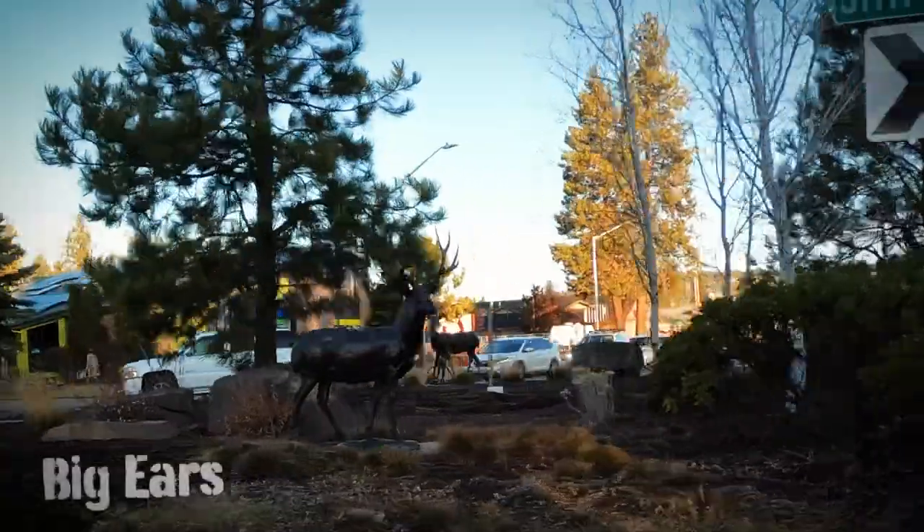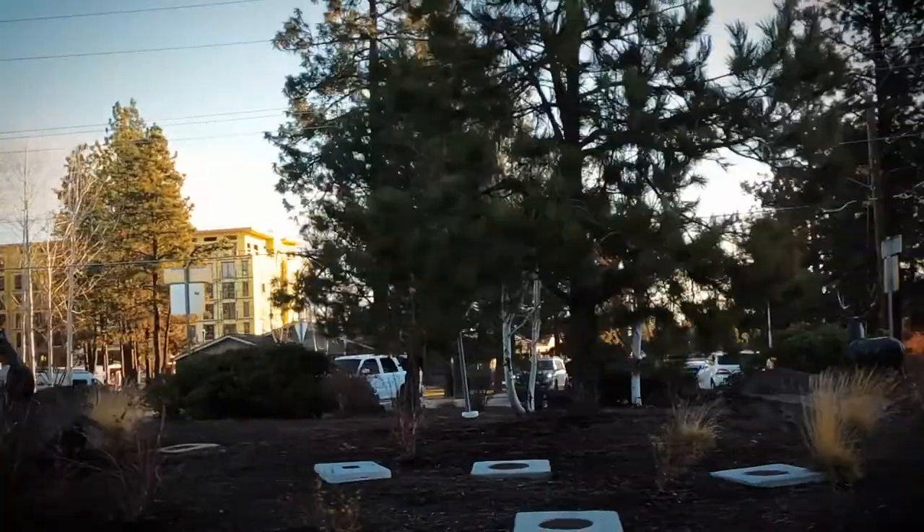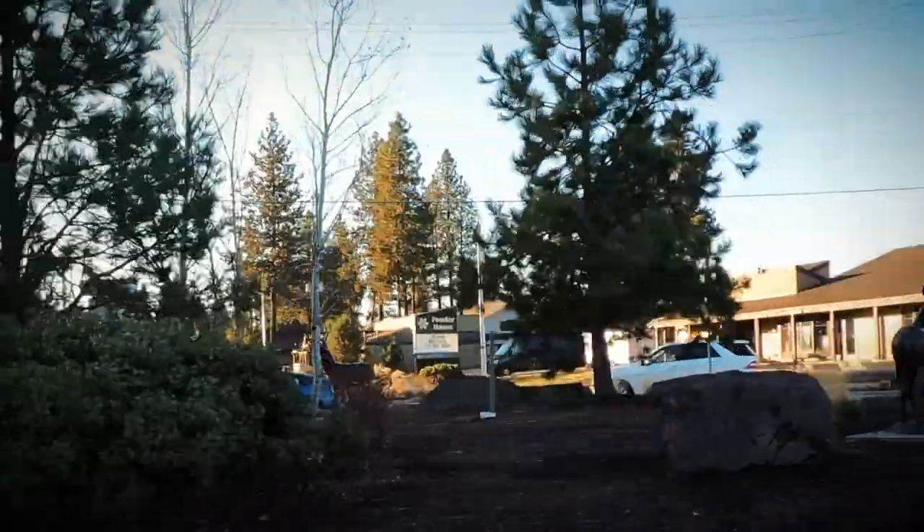At 14th and Simpson stands Big Ears by Joe Halko, 2001. Artfully cast in bronze, this pack of deer can actually confuse visitors to town, thinking they are, in fact, real deer. It is sort of like a visual speed bump — it really slows people down.